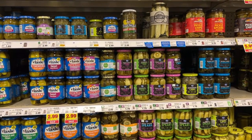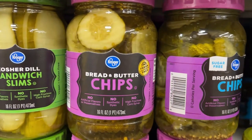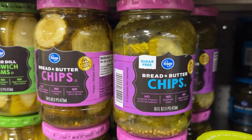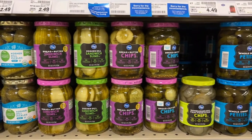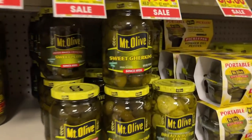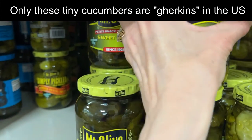Since we don't have Branston pickle in the US, if you say to an American, 'Would you like a cheese and pickle sandwich?' they're going to think it's a sandwich with pickles on it, like bread and butter chips — we call them chips, they're sliced pickles. Because we don't really talk about pickle in that singular form to mean the condiment like Branston pickle. Pickles to us are pickled cucumbers. And these tiny little ones are called gherkins.